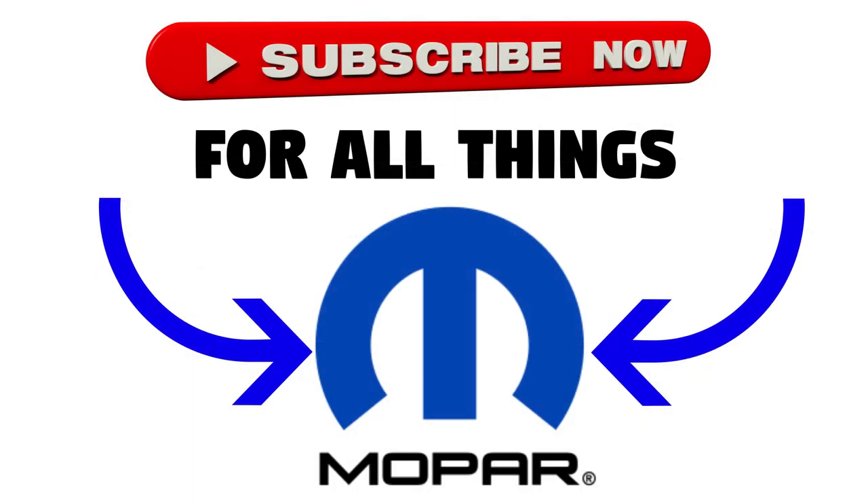That's it — hopefully you enjoyed the video. Make sure to leave a like and subscribe to the channel for more Mopar content. I'll see you next time.